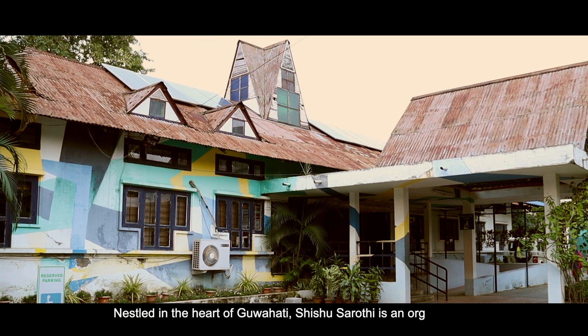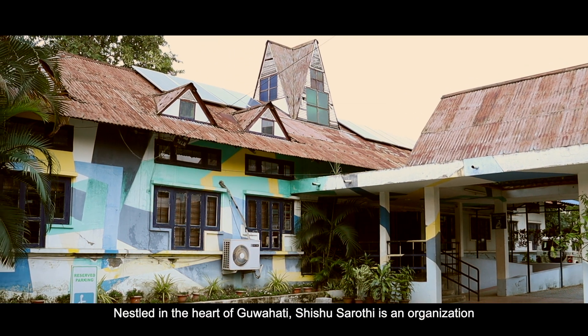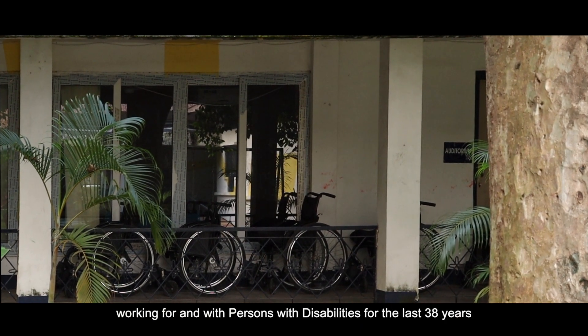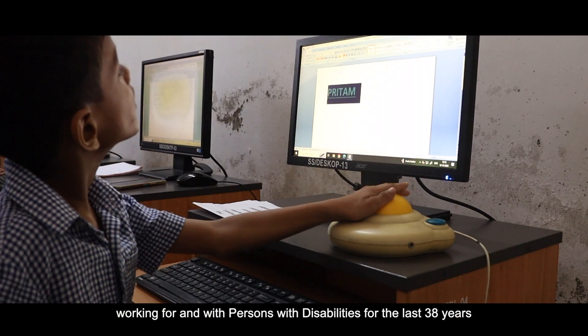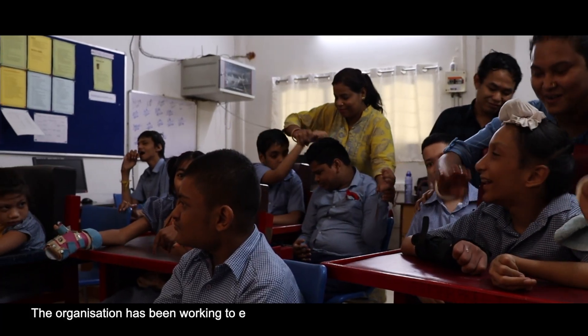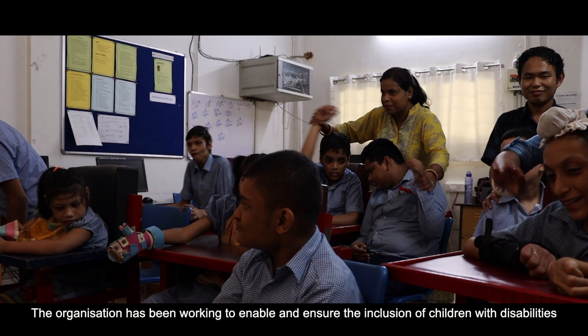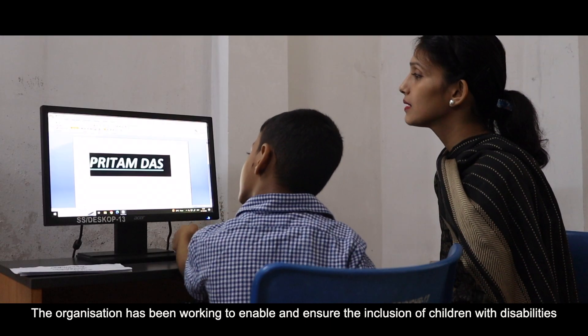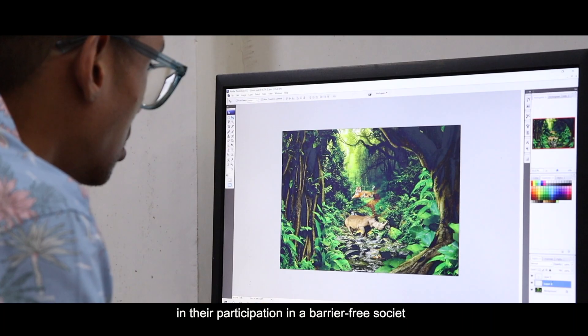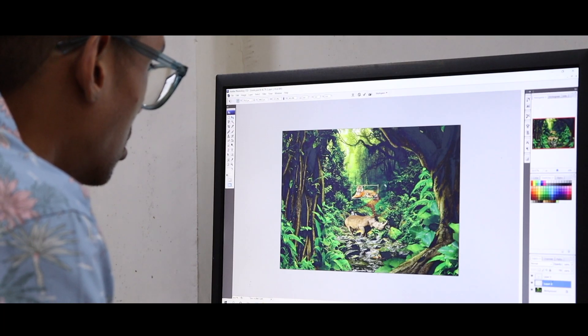Nestled in the heart of Guwahati, Sishu Sharuthi is an organization working for and with persons with disabilities for the last 38 years. The organization has been working to enable and ensure the inclusion of children with disabilities in their participation in a barrier-free society.